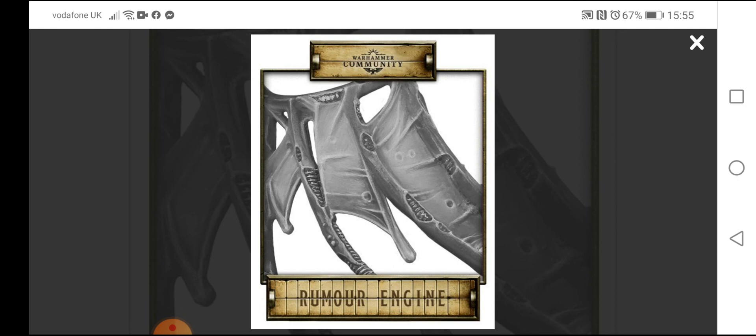It could be a lot of things — something Nurgle, something to do with the Flare Virus, maybe some Night Lords stuff, or something from Fabius Bile. Not sure, guys — what are your thoughts? Leave your comments below. The Rumor Engine videos in the past have had some great uptake with comments and we hope that continues.